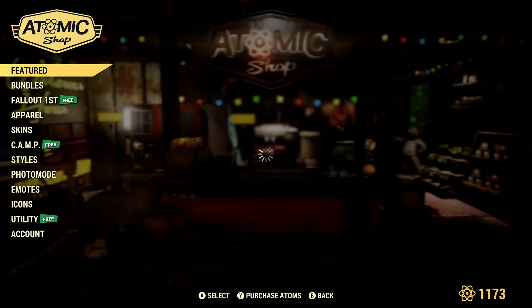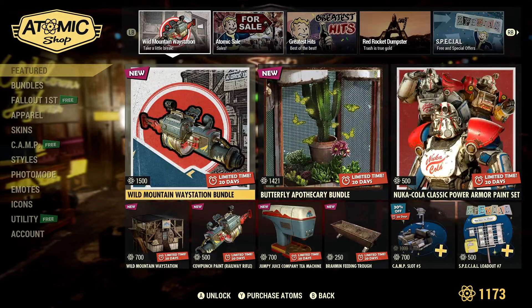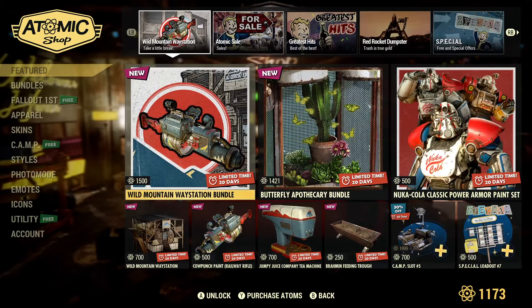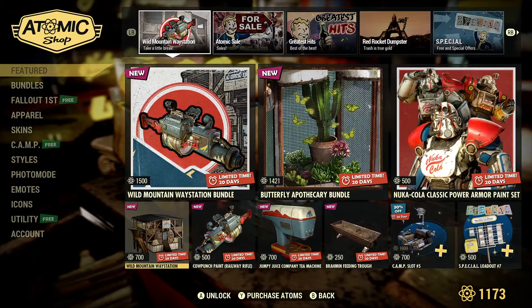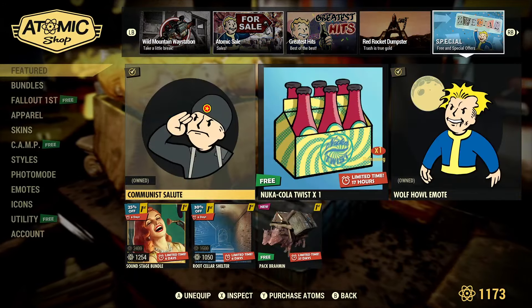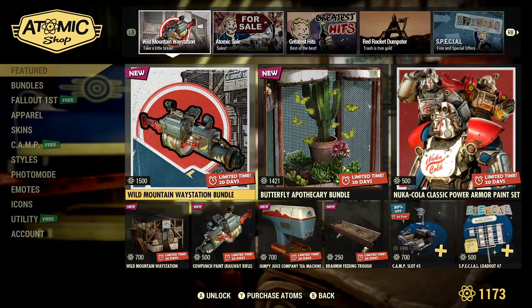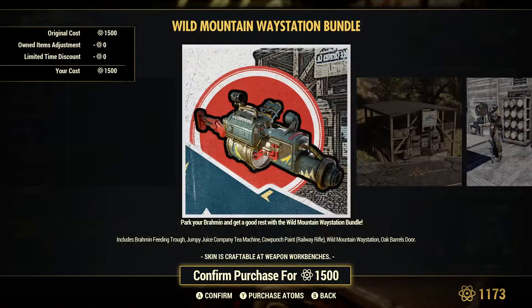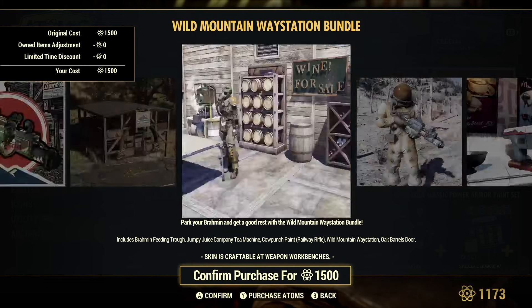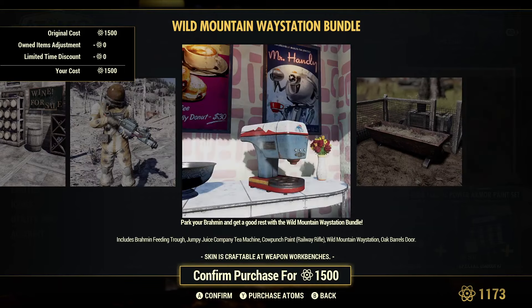Number one, let's pop into the Atomic Shop here. I already did a little cheating — I did actually look in here, and it is pretty awesome. For the most part, it seems like there was one new bundle that was added this week. Like I said last week, there's a bunch of bundles in here if you're trying to catch up on some things. We do have this bundle called the Wild Mountain Waystation Bundle, and it comes with this cow punch paint for the railway rifle. You can also see that here.